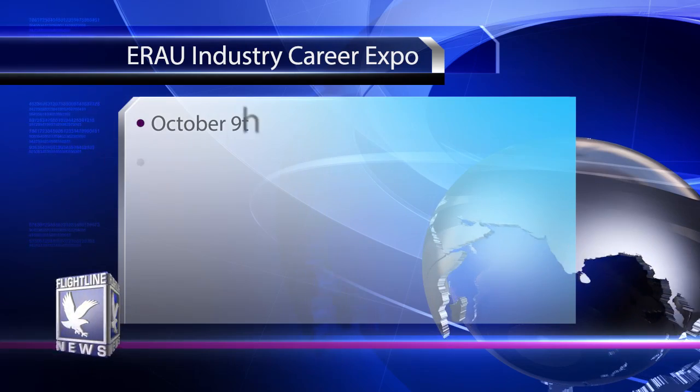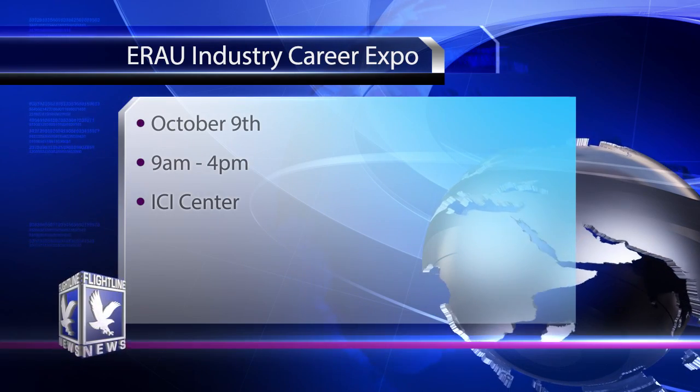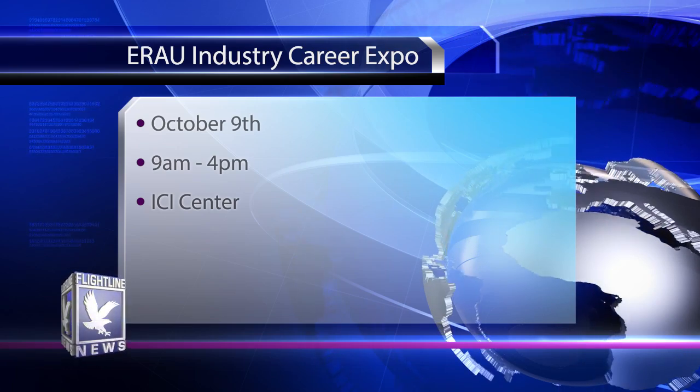The ERAU Industry Career Expo will be held on October 9th from 9am to 4pm in the ICI Center. Right now we've got 83 companies registered, recruiting and hiring for full-time opportunities, internship opportunities, and it's a great networking event to meet recruiters and hiring managers. They'll be recruiting for everything from flight to business to engineering to maintenance — a lot of great opportunities. Grab plenty of resumes, put on your best suit — it is a professional dress event — and come join us.